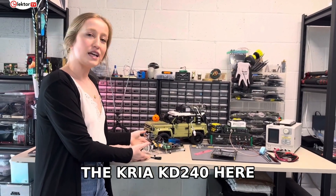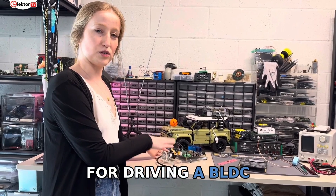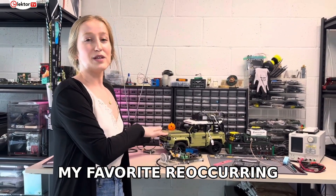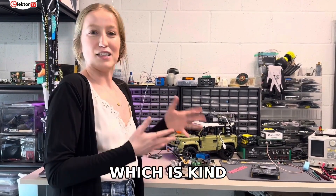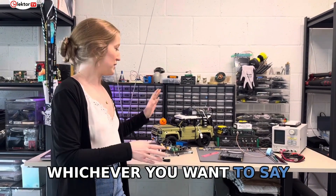I also have the Kria KD240 here — I've been working on some basic tutorials for driving a BLDC, or brushless DC motor. And then finally, my favorite recurring project that I have going every year is the LEGO Robot Defender, which is kind of like a fancy Roomba — or basic Roomba, whichever you want to say.